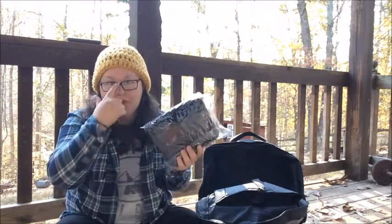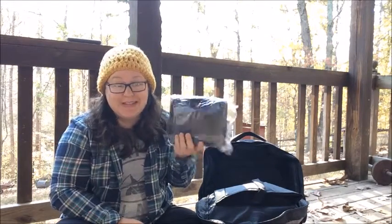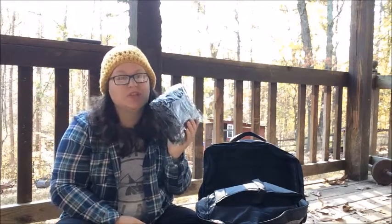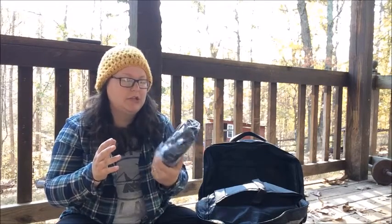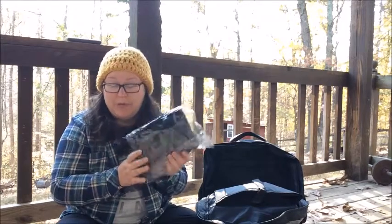Next is just a first aid kit. I'm not going to open this and show you because I want to keep everything in here sanitary. But this comes with just your basic first aid stuff: gauze pads, sterilization, wraps — things like that to help you.